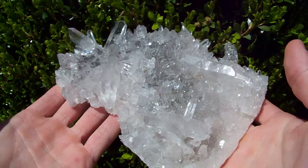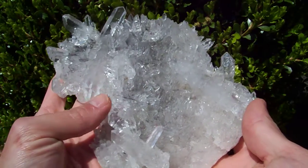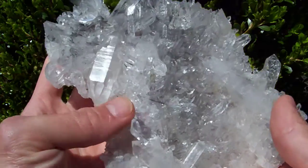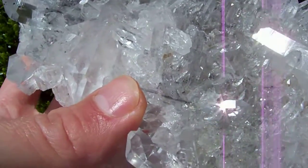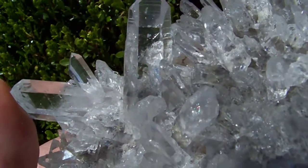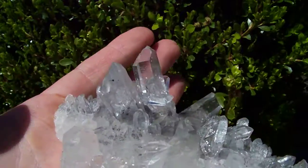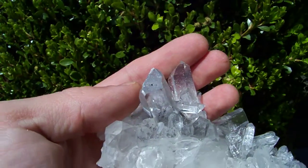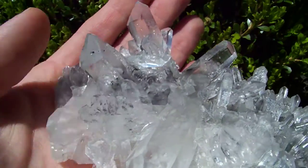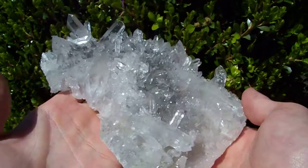Here's a really rare black phantom cluster from Bear Mountain mine. It's got black shale inclusions inside some of the points — see there's one right there. There's a nice chevron phantom up here, if that'll show up on the camera, and some more nice inclusions over here. There's a lot of shale in this section, which is very unusual to see from Bear Mountain.